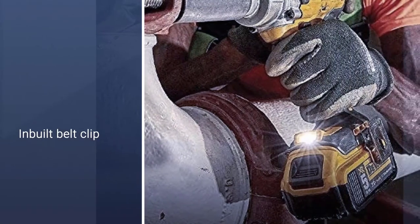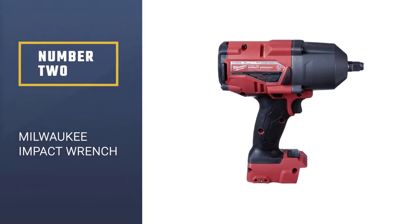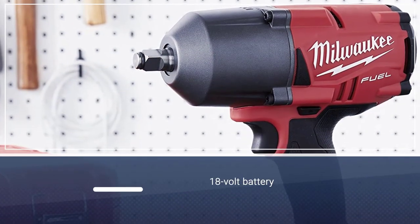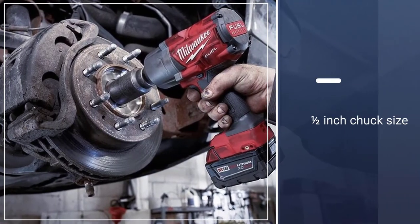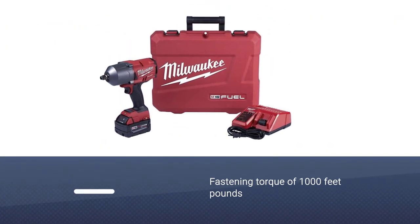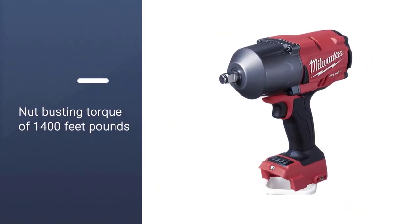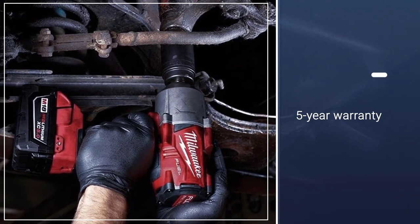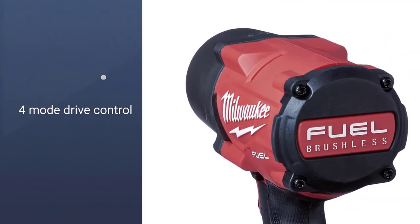A great thing about this cordless impact wrench is its great build quality. Number two: Milwaukee 2767-20 M18 cordless impact wrench. This Milwaukee is a reliable and durable option, and while it is a bit on the expensive side, it is one of the only options that comes with a five-year warranty. It also offers great build quality. Its electric motor is powered by an 18-volt battery, and it features a one-half inch chuck size with a four-mode drive control.